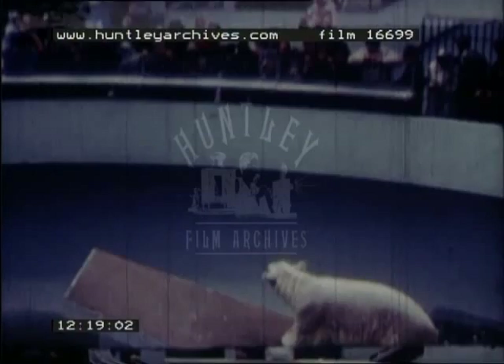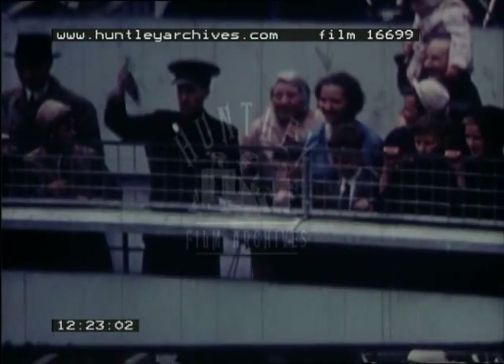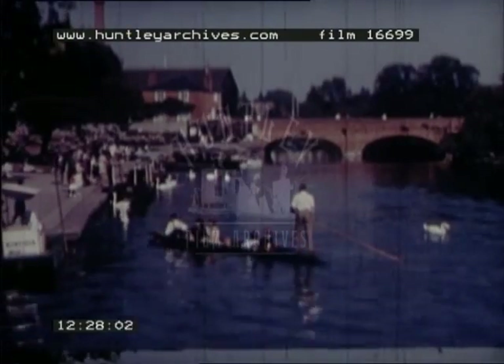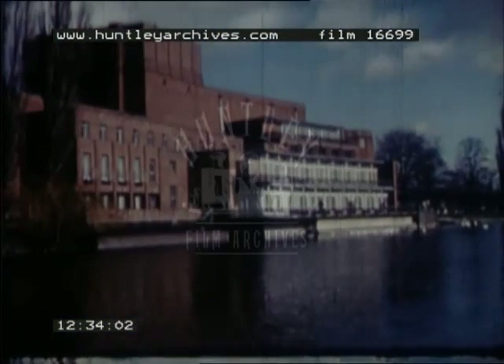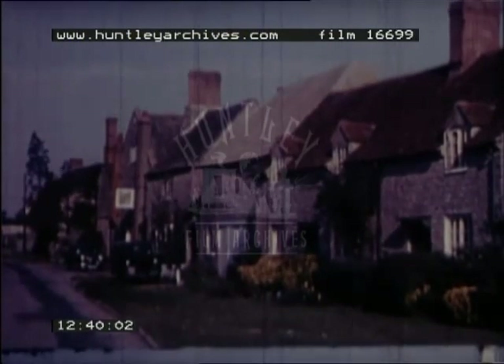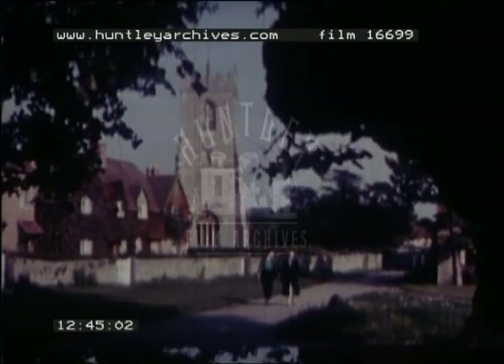Such centres include Lichfield Cathedral, Warwick Castle, Dudley Zoo, and Stratford-on-Avon. Compared with such villages as these, it's not surprising that the old industrial areas were known as the Black Country.